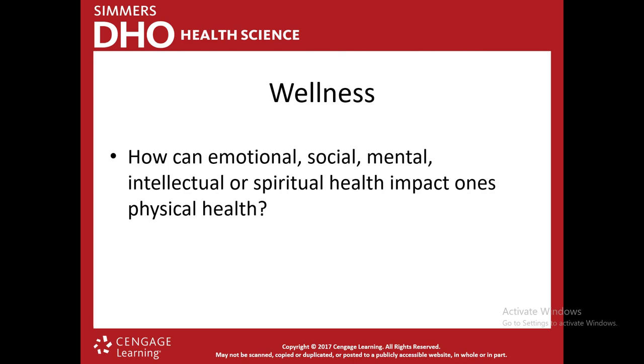How can emotional, social, mental, intellectual, or spiritual wellness impact a person's physical health? When someone has mental health issues, stress can affect the body. Depression can make people feel fatigued, cause pain, and cause headaches. Our emotional wellness is very important to our physical wellness. Social isolation can affect a person's mental health, which can turn into physical health issues. Someone who is in pain for long periods of time can develop mental health effects — it can make them angry, sad, or feel hopeless.